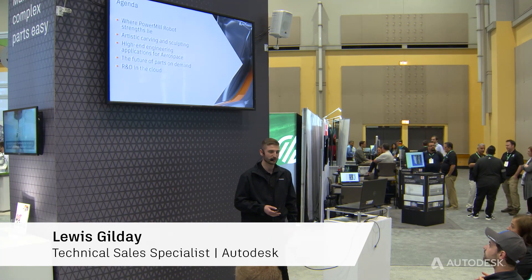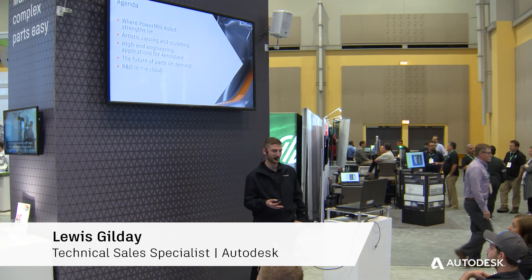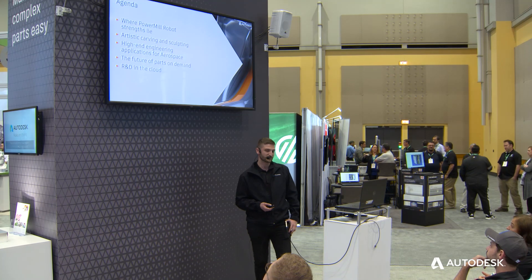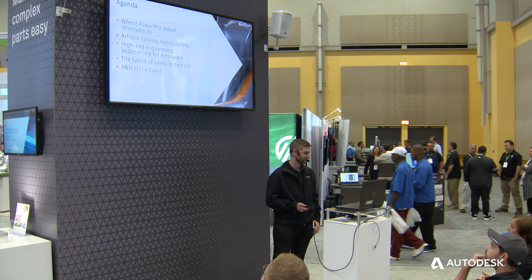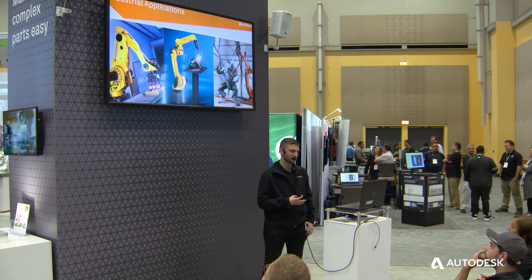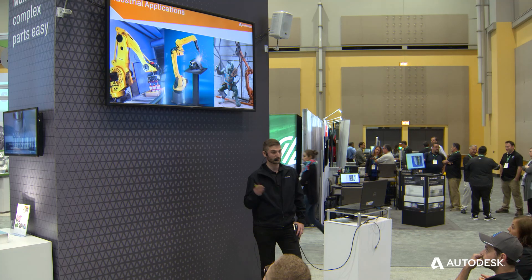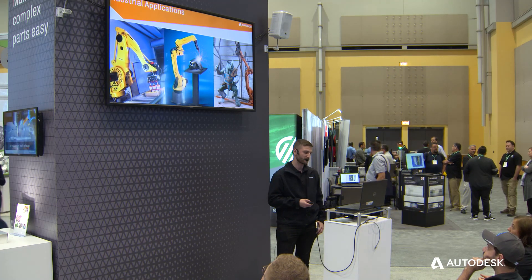We're going to cover where PowerMill Robot's strengths lie. We'll also talk about some examples of PowerMill Robot — artistic carving and sculpting through to high-end engineering applications for aerospace. PowerMill's strengths really lie in very complex machining of geometries and complex tasks, not so much on pick-and-place or traditional welding techniques, but more complex examples like you see on the far right-hand side.